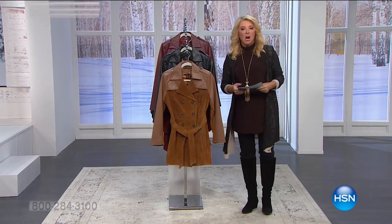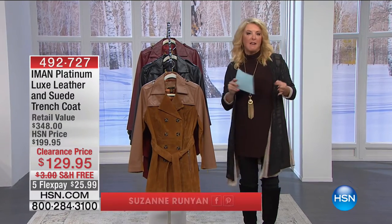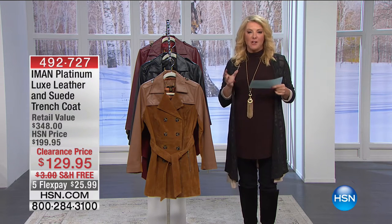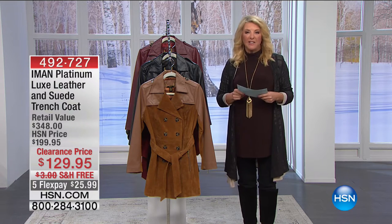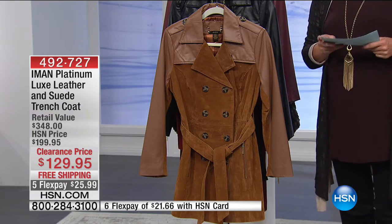Our clearance event continues tomorrow. Brett's going to be here launching a new Today's Special. We have home clearance, bedding clearance, NFL clearance — and hey, we're still in football season so definitely check it out. This is a really sweet time to shop at HSN. We're going to do a big jewelry clearance event too. Hopefully you've gotten your shopping done for everyone else, and now you're going to shop for yourself.